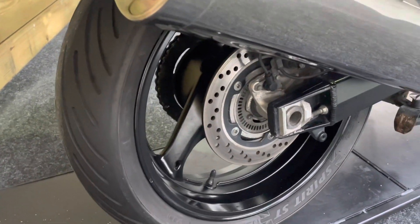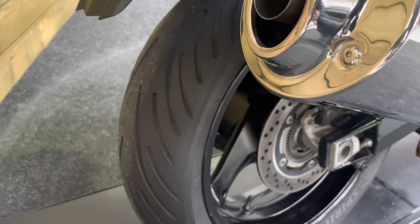As is the rear wheel — no corrosion, dings, dents, damage or scratches, and the rear tyre has plenty of life left in it there.